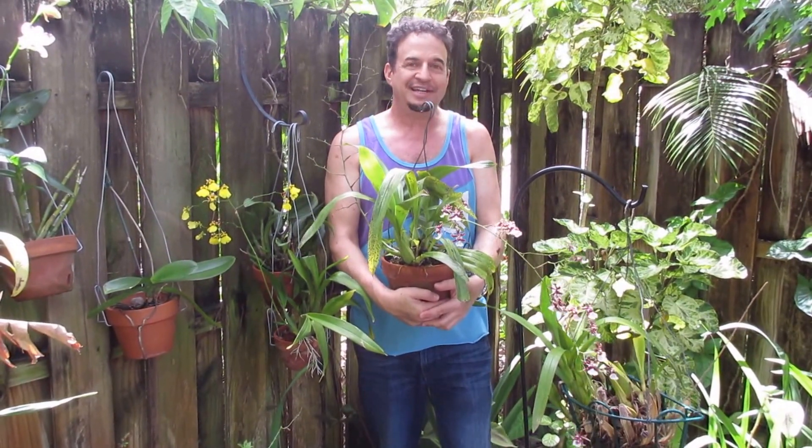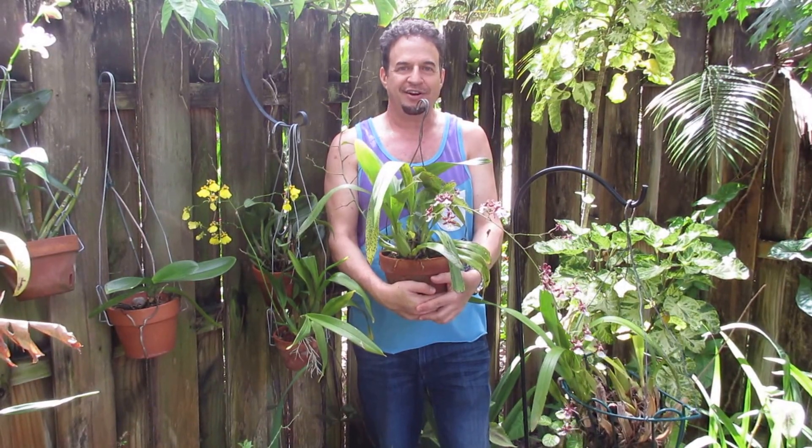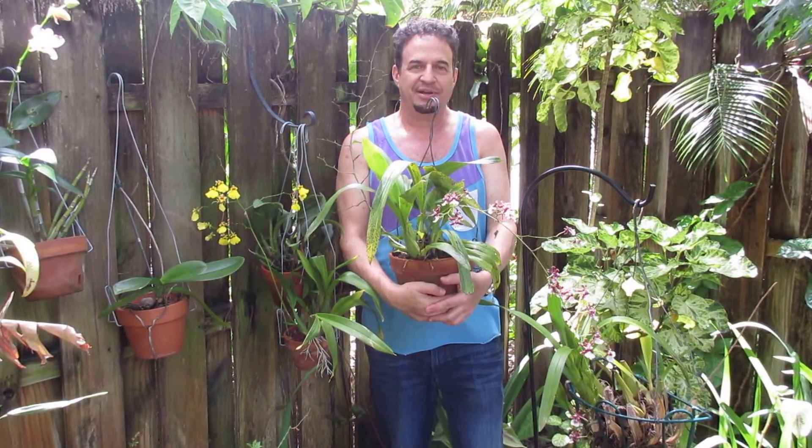I have many different orchid species growing directly out in my garden. They can't take any cold weather, so if we get a threat of frost below 32 degrees these have to go inside — but they also have to go in even if it's in the 40s, because they are tropical.